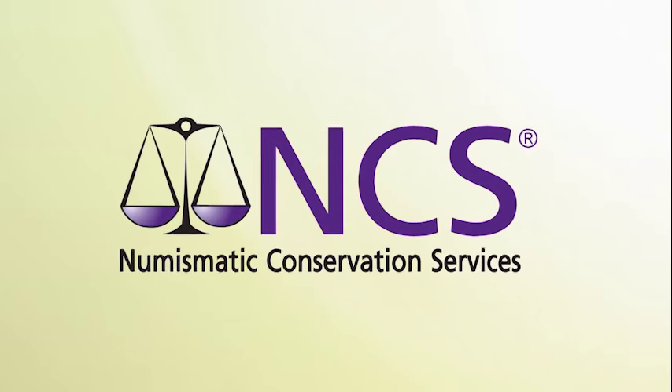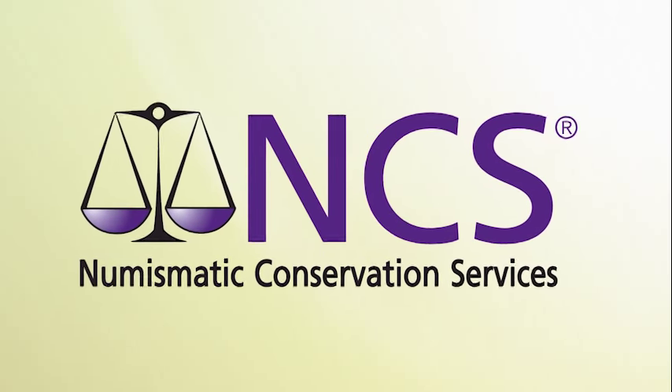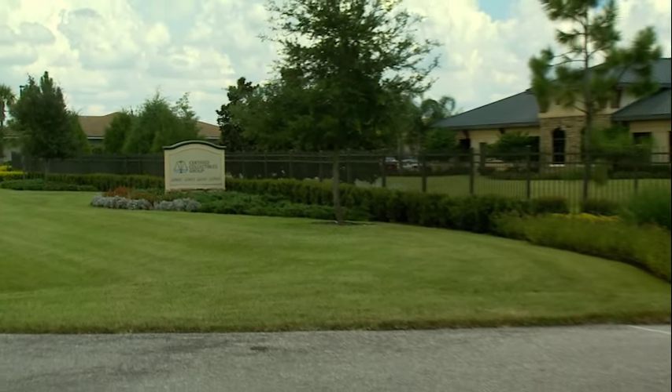Fortunately, Numismatic Conservation Services may be able to help. NCS is the world's only professional coin conservation company. In our state-of-the-art facility, we've conserved many of the world's most important coins and collections.